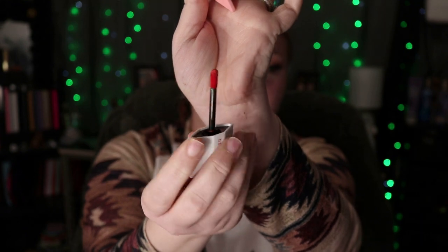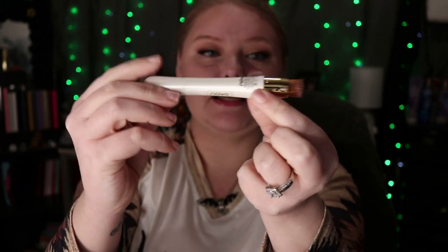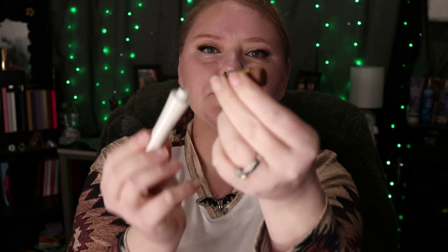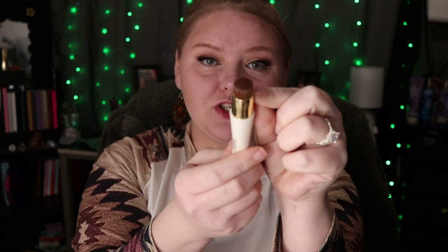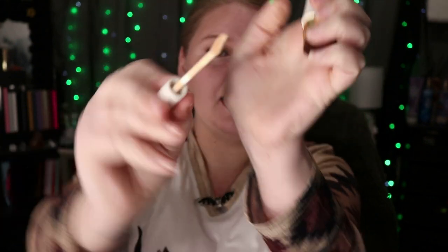I got this NOVO Concealer — this is what it looks like and it comes with a little sponge. Oh, the sponge comes off — that is amazing, I didn't even know that! Actually it comes with a brush on the end. Here is what the concealer looks like — it is nice and creamy, and it sets down extremely matte, so you will need something hydrating underneath it.